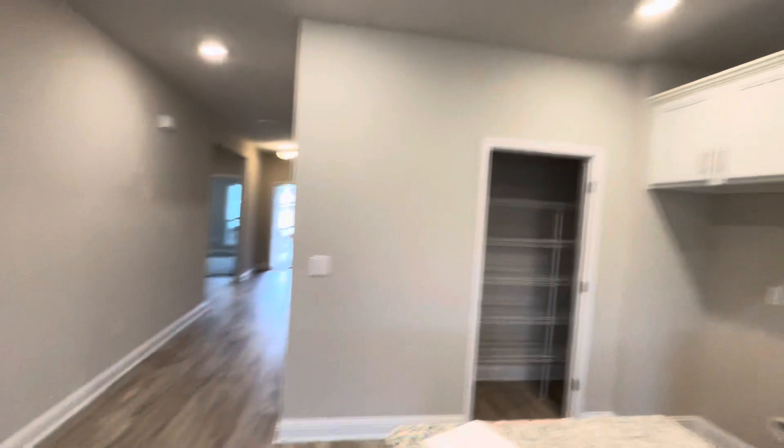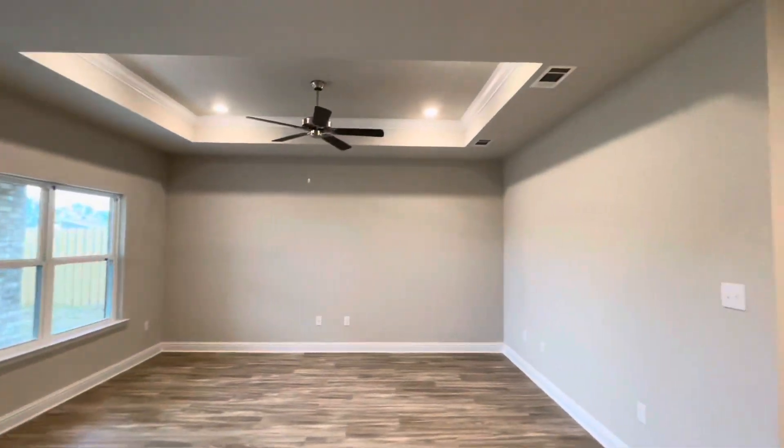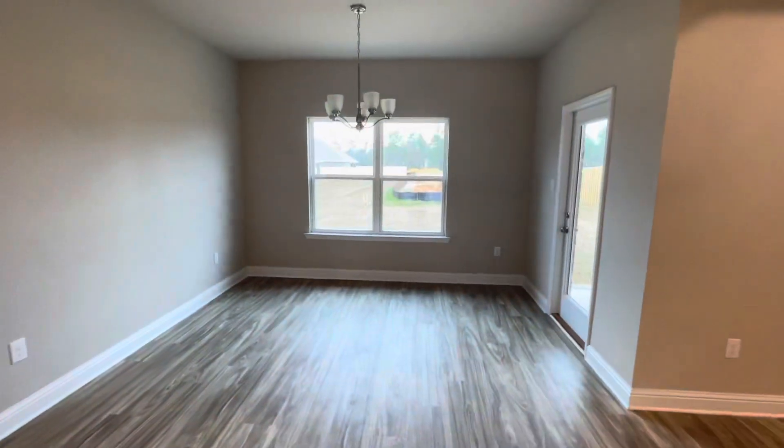They still have to hang a door on that pantry — they'll have that done pretty quick. Main living area with the tray ceiling, recessed lights and ceiling fan. Dining room here kind of by the back door.